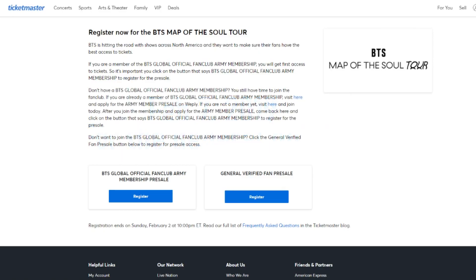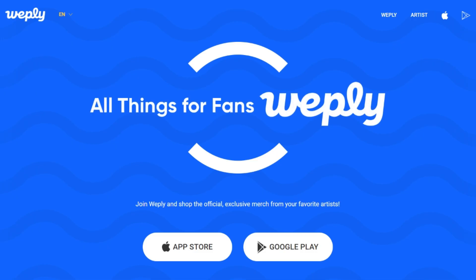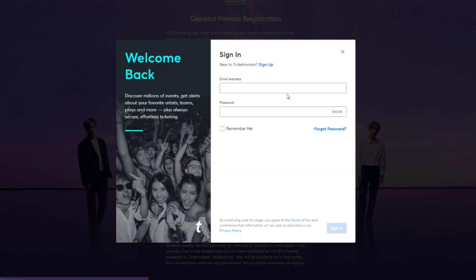In order to register under the global fan club, you need to purchase a membership through Weply because it's going to ask for your order number — you do have to be part of the BTS Global Official Fan Club ARMY Membership. For general verified fans, you would also need to register on Ticketmaster by answering and verifying a couple of questions.